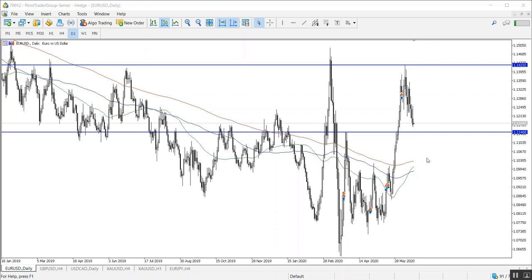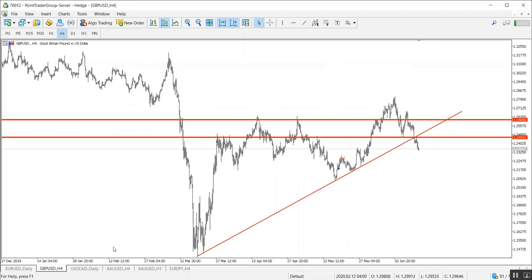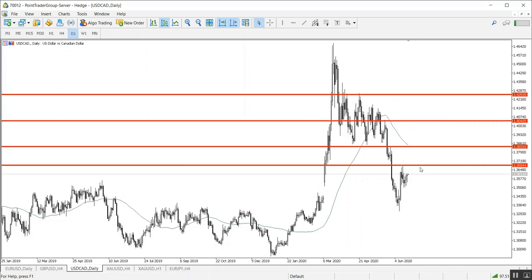Let's move to the GBP/USD on the H4 time frame. It is traded now below two strong resistance levels: 1.2454 and the broken uptrend that we can see here. This means that the price might continue going downwards to reach 1.2350 or 1.23.